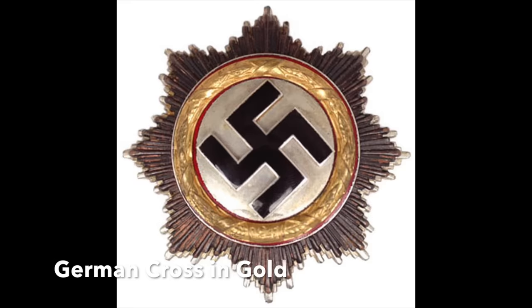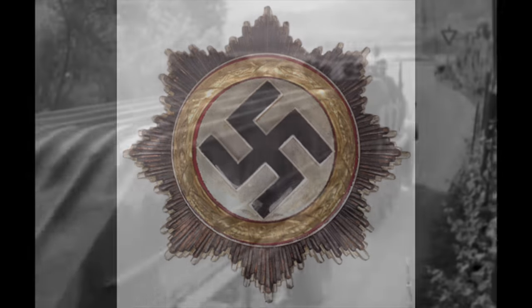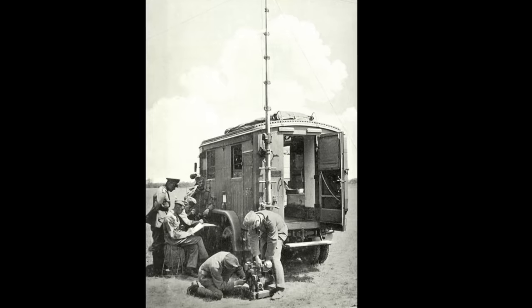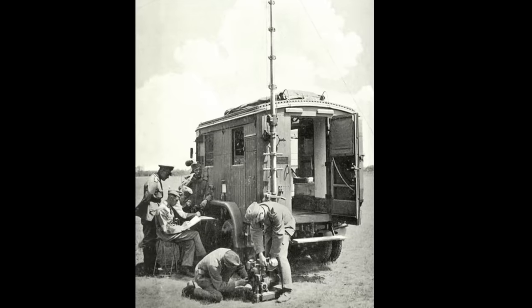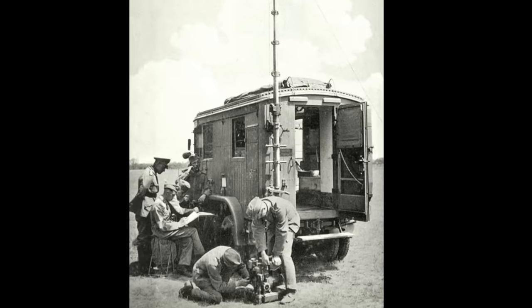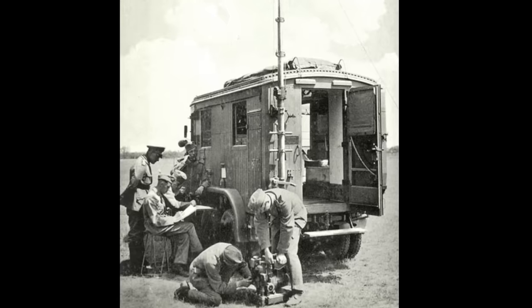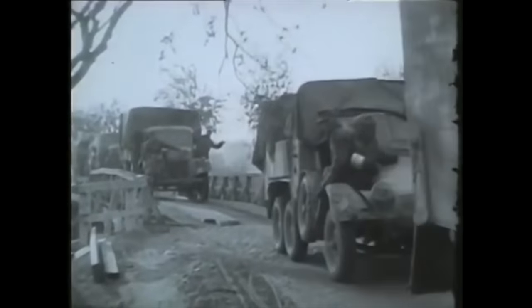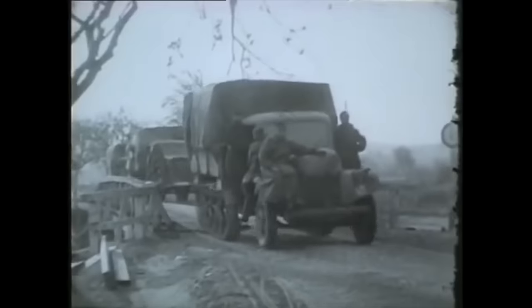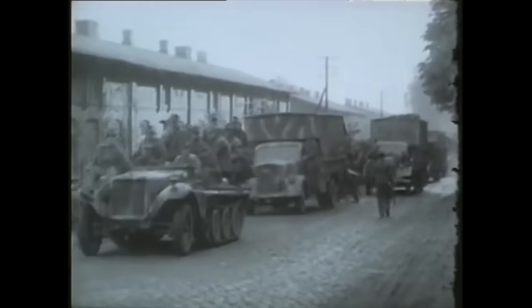Another group of German army units kept in service after the surrender were engineer battalions. They were used to build military bridges over the Danube River, for example, and highly impressed the Americans with their excellent skills. The US 12th Corps decided to keep all German army signals troops in its area intact but disarmed. Under German officers and loose US supervision, the signals troops set to work repairing infrastructure such as telephone and telegraph lines destroyed in the war, building new signals infrastructure, and generally operating communications. Other US corps used German transport regiments, engineers, service companies, ammunition companies, and ordnance units to help restore order to the chaos of war-ravaged Germany and Austria, and clear up the detritus of that conflict.